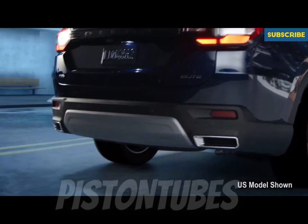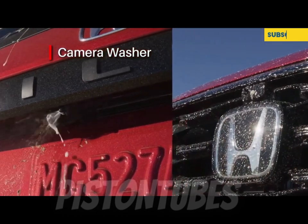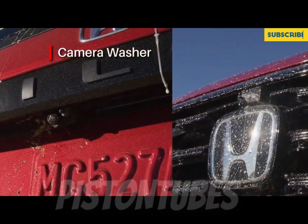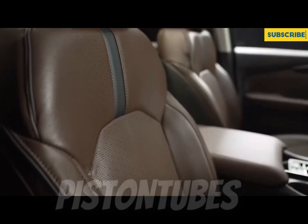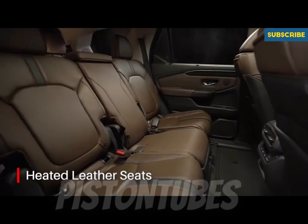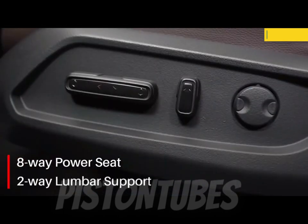Being a family-friendly SUV, the 2023 Pilot's cabin is designed with that use case in mind. All models are capable of sitting up to eight passengers across three rows, but the EX-L trim can be had with optional second-row captain's chairs that reduce passenger capacity to seven. Captain's chairs are standard on the Trail Sport.